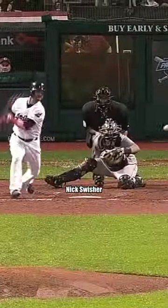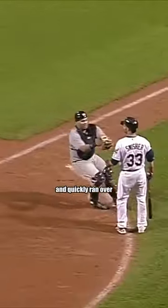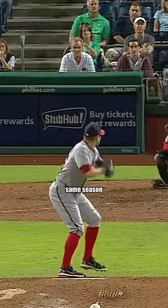Two months later, Nick Swisher hit a slow roller down the third base line that appeared to be rolling foul. Catcher Brian Pena patiently waited for the ball to roll fair and quickly ran over to tag Nick Swisher, who had no idea what just happened.